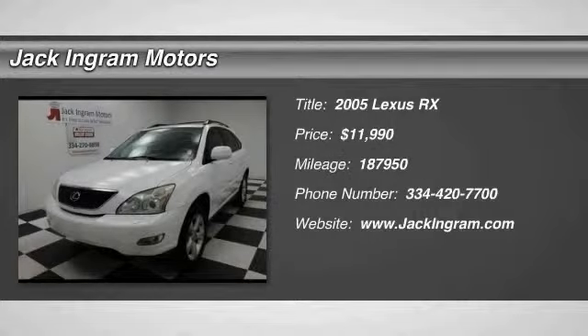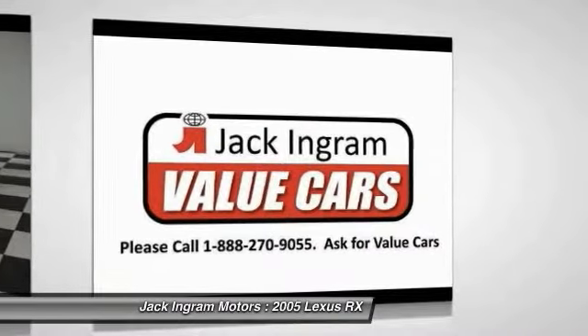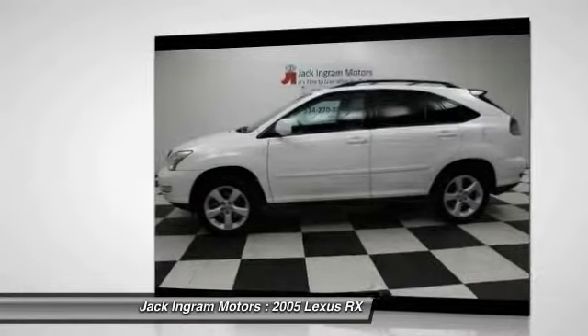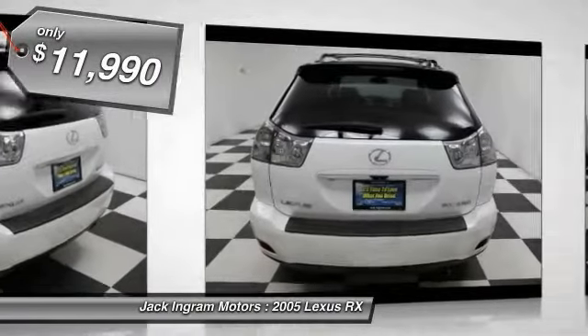The 2005 RX 300. As one of the first entries in the crossover luxury SUV segment, the Lexus RX 300 provides a high seating position, available all-wheel drive, and generous cargo capacity, along with great fuel economy, and is priced below $15,000.